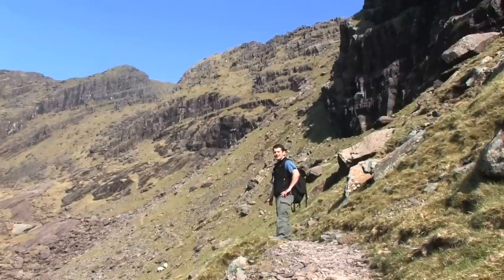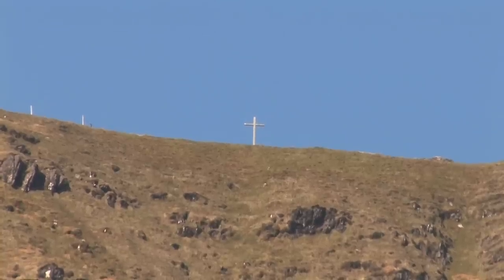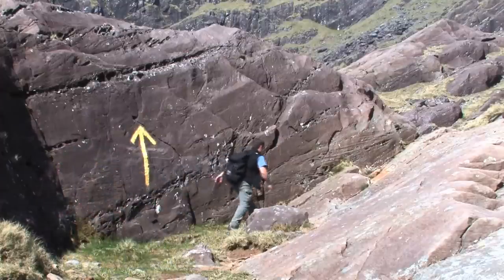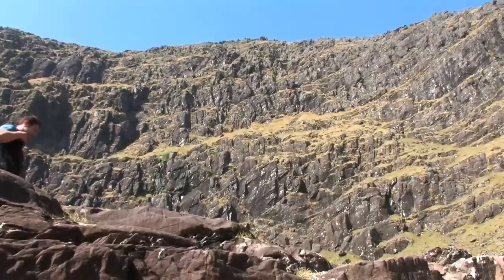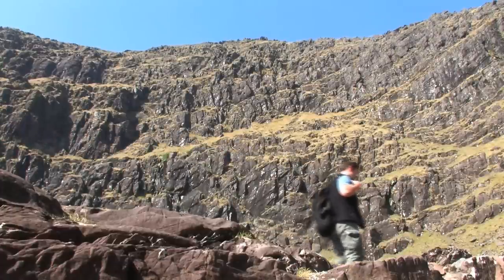The sky is so clear today I can actually see the cross on the summit from here. The ground is more rocky from here on in and the signposts guiding me are now replaced with big yellow arrows painted onto the rocks. You'd have to try hard to get lost on this walk.